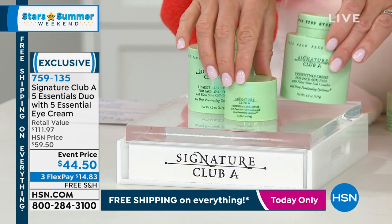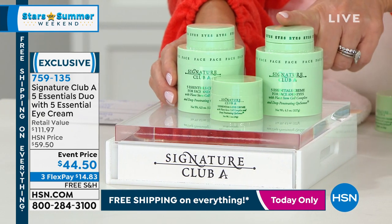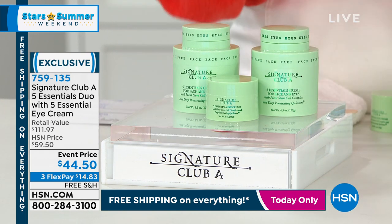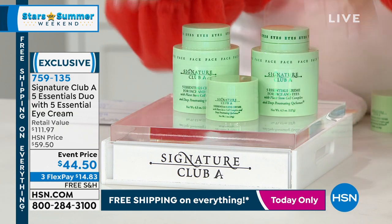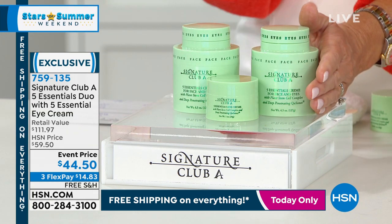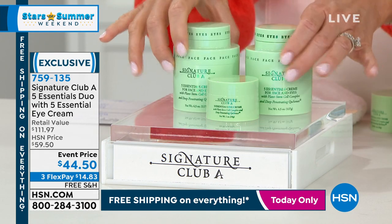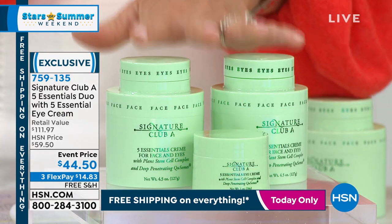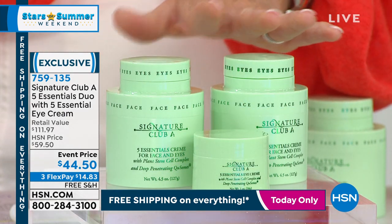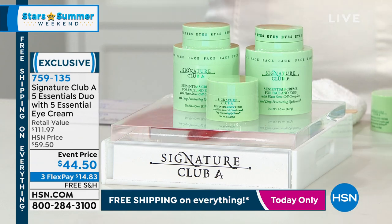Only if you're ordering right now, she's going to give you a second Five Essential — that's eight ounces total, a six-month supply. You also receive the $34 eye cream. You get it all today for $44.50. The retail value: this is $40, this is $40 — right there at $80. We're also including a double-up size of the eye cream by customer request. We only have $3,000 worth for the entire weekend. It's only $14.83 per payment for the number one best-selling day cream and night cream.